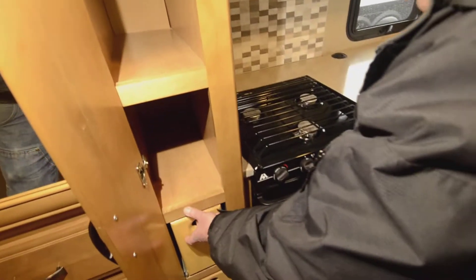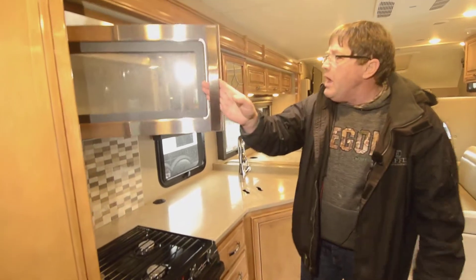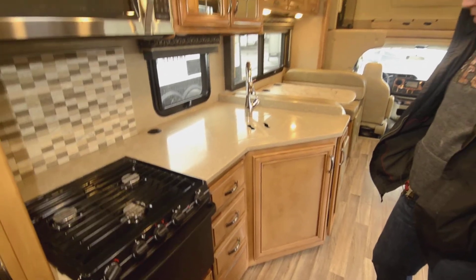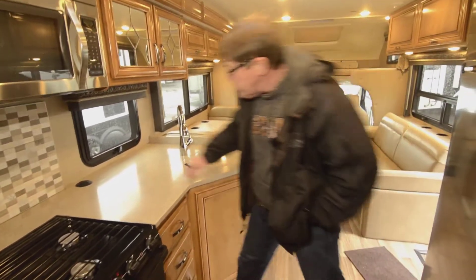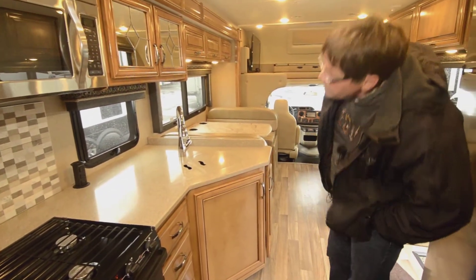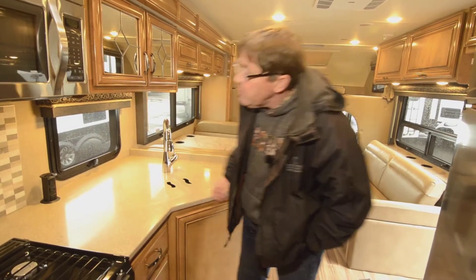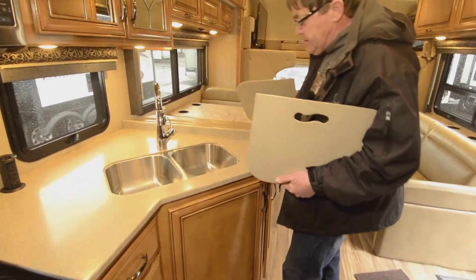Coming up here, you've got a pantry with storage for bottled stuff or whatever you don't want to tip over, and there's two of those. Here you have your Whirlpool microwave oven, your three burner cooktop and an oven, three drawers, a lot of cabinets for the kitchen, a power outlet with three plugins, LED lighting, and a nice size sink.